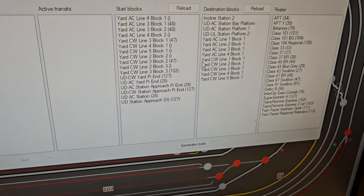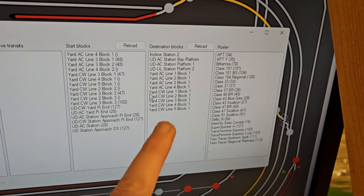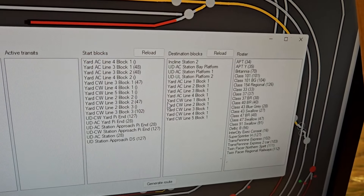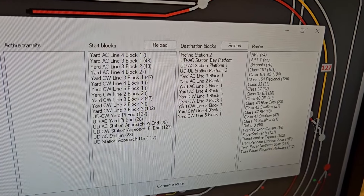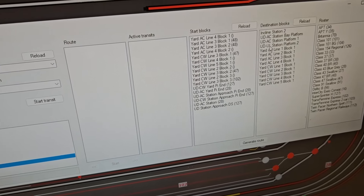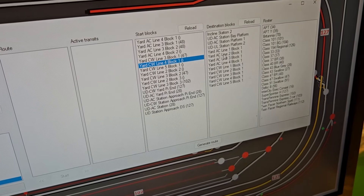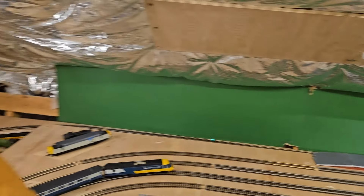These boxes: these are the available blocks on the layout that currently have IDs of trains in them. Destination blocks are a list I configured — I realized there are a lot of blocks on the layout and not many that I'd actually want to finish a transit in, so I made a shorter list of blocks that are usually yard lines or platforms — the most regular destination blocks. The general idea: I'm going to take the class 47 from there to the platform up there — pick it up, take it round, bring it up the incline and get it into that line.